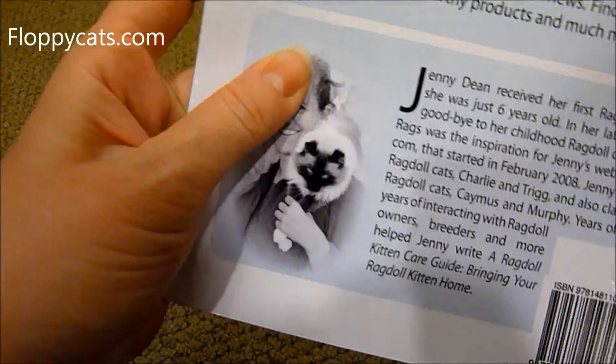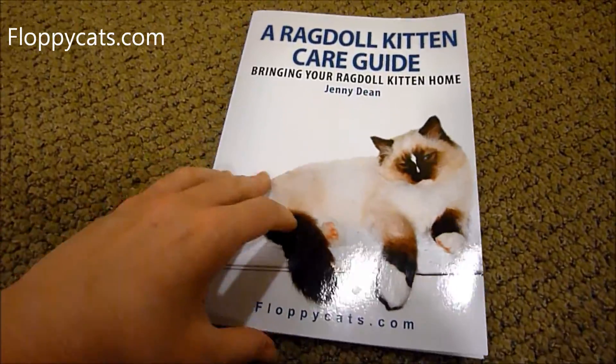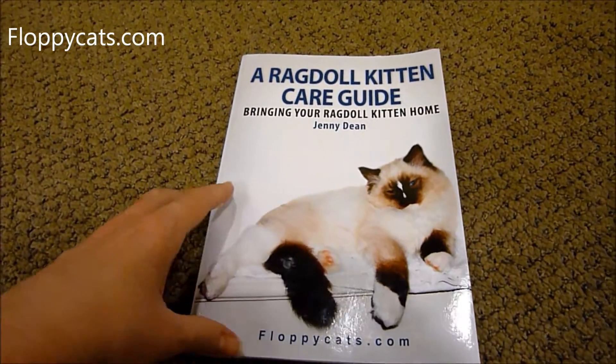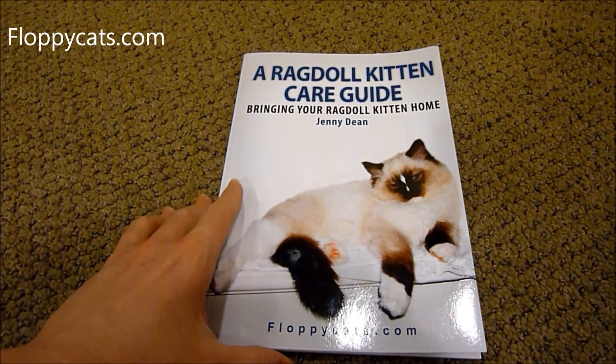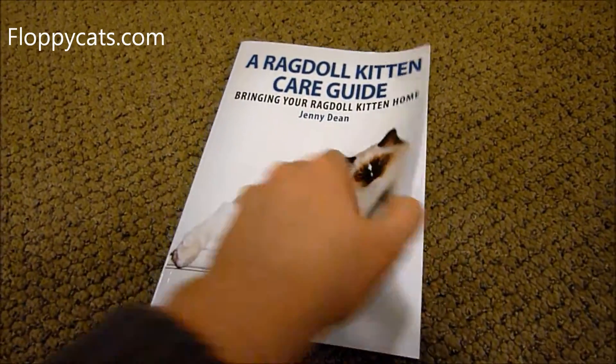That's my cat Rags. So A Ragdoll Kitten Care Guide — this is the paperback version. When I came out with the book originally, it was an e-book, and people were interested in having a hard copy, so I worked hard on getting that put together.